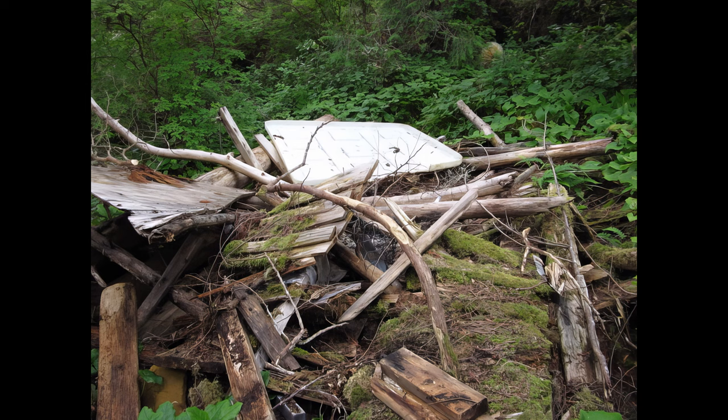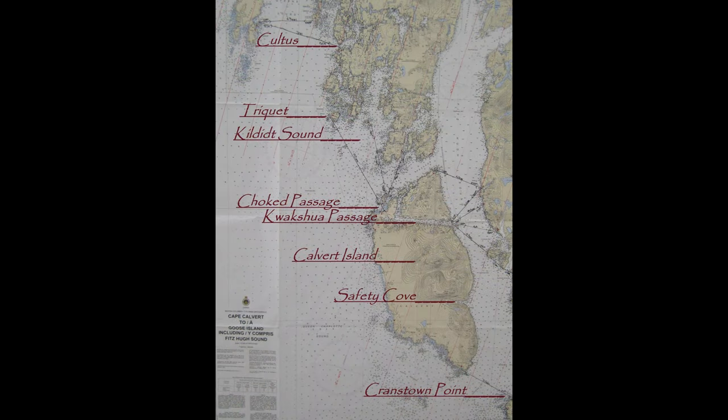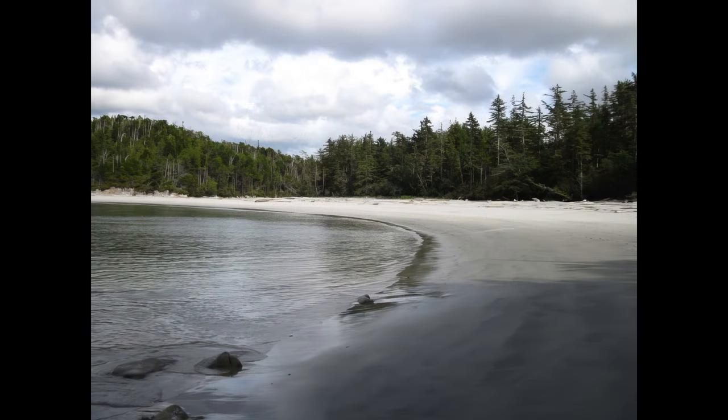Winds and rain kept us at SCSI camp for three nights. When we were finally getting ready to launch, Dave found that the joint of his Cypress paddle was broken. He considered duct-taping it together but instead switched to his Ikylos. Due to bad weather, it took us a week to travel from Cultist Sound to Safety Cove — a distance easily covered in three days or two if you push it.